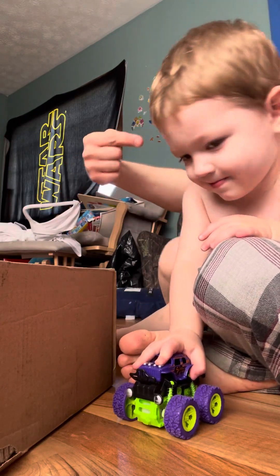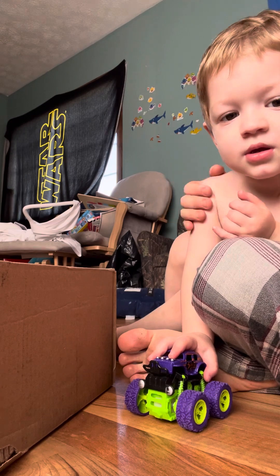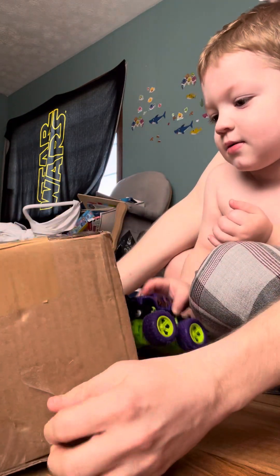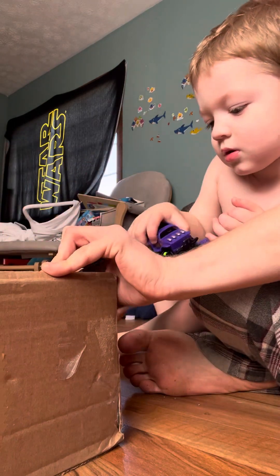All right, everyone. This is Grayson, and he's going to help me unbox two things. We have a bath running and we're waiting for the bath. So what we need to do is unbox these two things that I recently got from eBay.